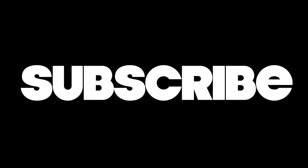Thank you so much for watching. Stay awesome. See you next time.